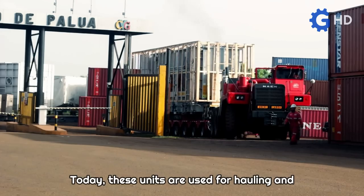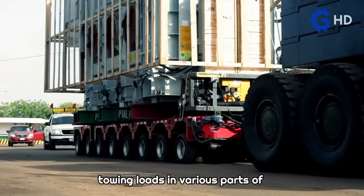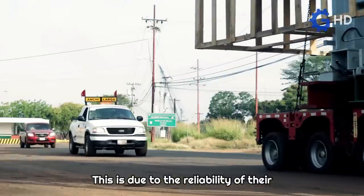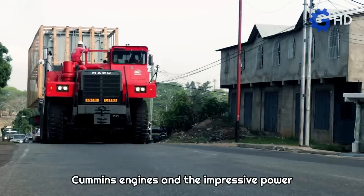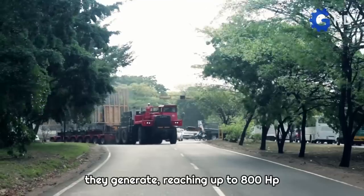Today, these units are used for hauling and towing loads in various parts of the American continent. This is due to the reliability of their Cummins engines and the impressive power they generate, reaching up to 800 horsepower.